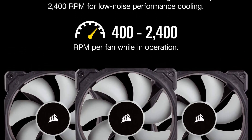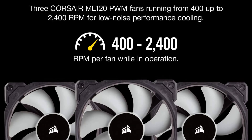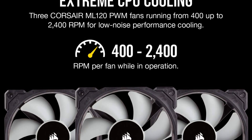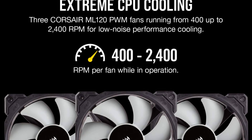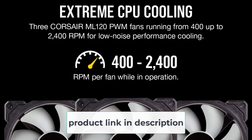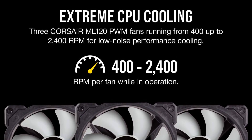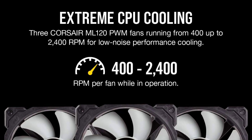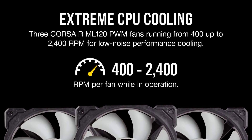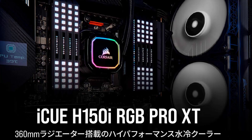One of the most notable features of the Corsair H150i RGB Pro XT is its advanced RGB lighting system. The cooler comes with 16 individually addressable RGB LEDs that can be controlled using Corsair's iCUE software, allowing users to customize lighting effects and synchronize them with other Corsair RGB products for a stunning visual display.